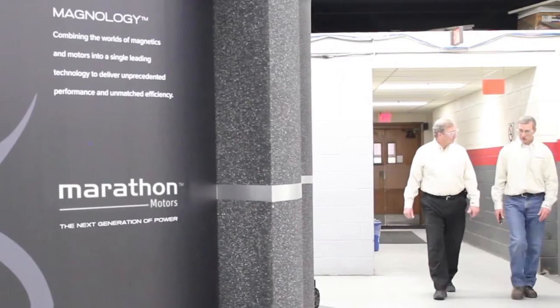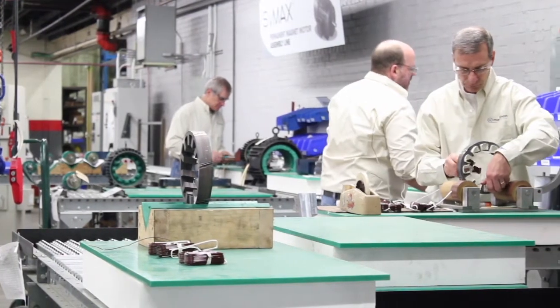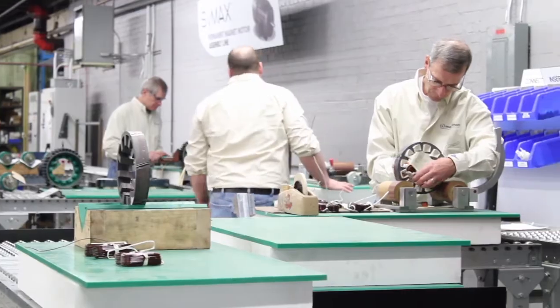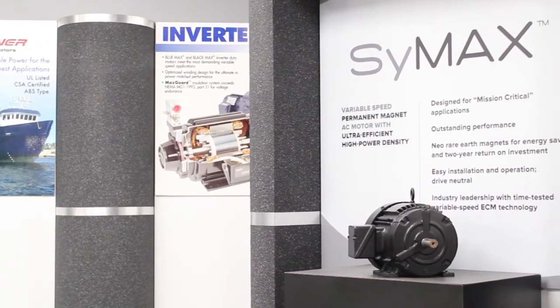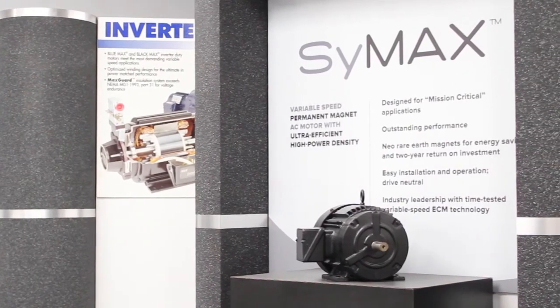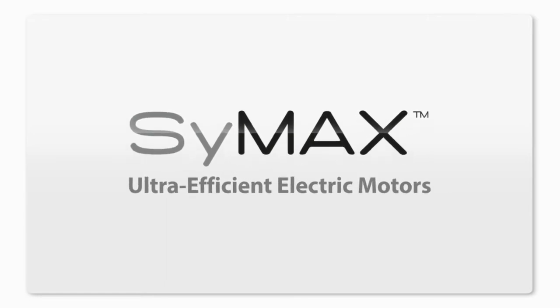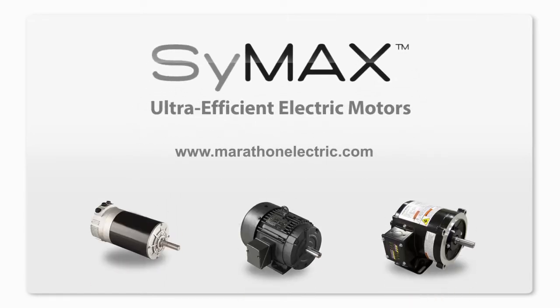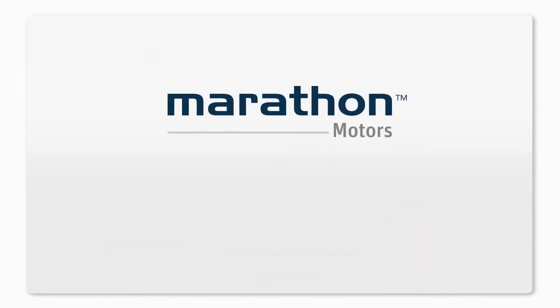We have reset the standard and will continue to lead the industry in cost-saving innovation with the most advanced products available. It's all about economic savings, environmental stewardship, and reduced waste — in other words, sustainability. Talk to a sales representative today about a strategy to put Symax to work for you. The next generation of power and a sustainable future — that's Marathon Motors, at work for you.